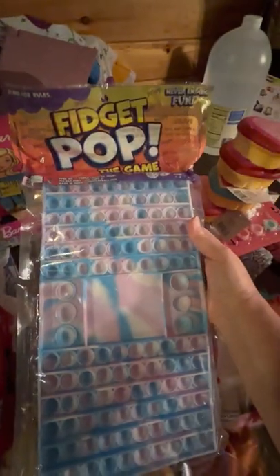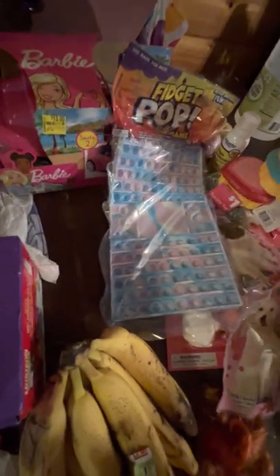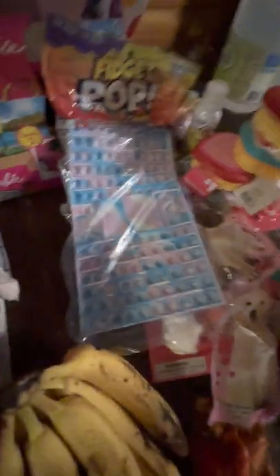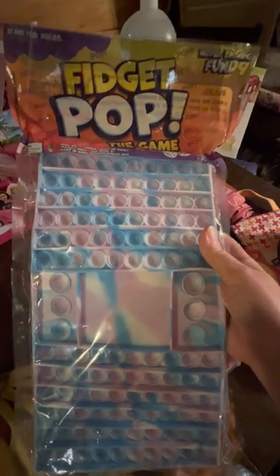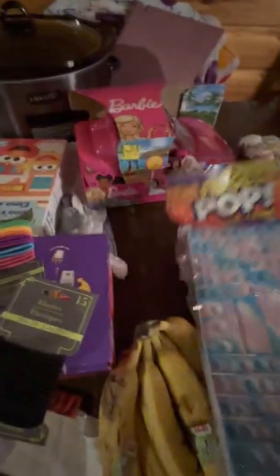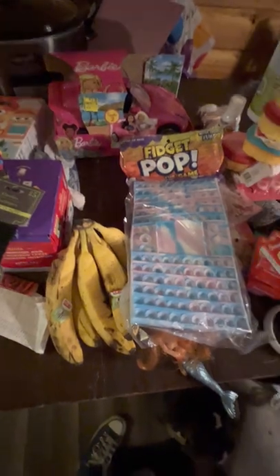That goes in Easter baskets. Where's the other one? Heidi has it. There should be one more of these. It's only possible to be a treat for Macy and Cash — it was for Easter baskets. Well, anyways — I got a lot more to get through.